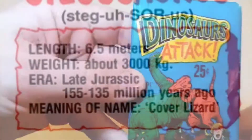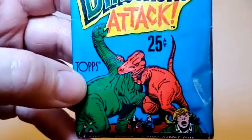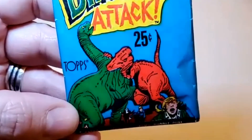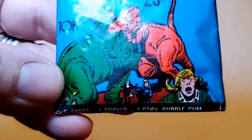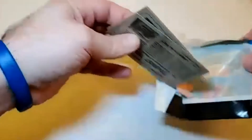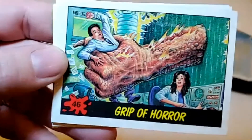Let's look at the front of this red pack — basically dinosaurs attacking each other, a T-Rex attacking a Stegosaurus, the poor herbivore, and some people running down below. Let's crack this open. First up: the Grip of Horror — what in the world? They call that like a dinosaur Satan.